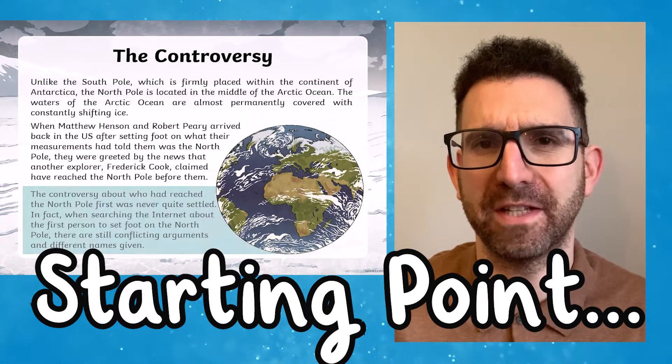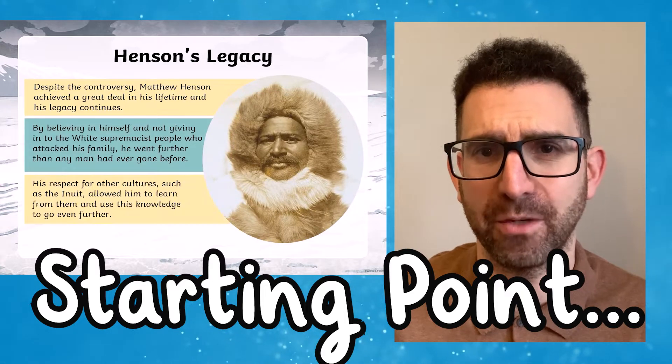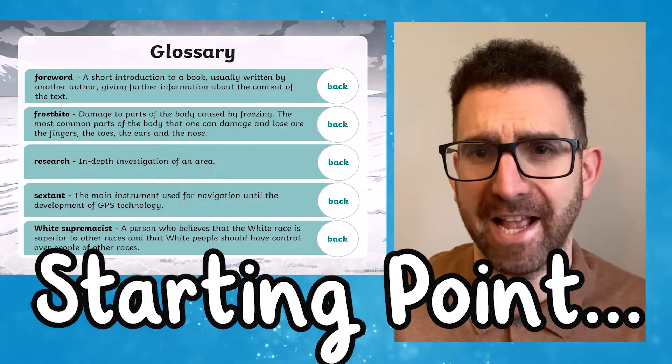He was in charge of building the sledges and organising the people that accompanied them, including the Inuit Guides. His role was vital to the success of Peary's expeditions.